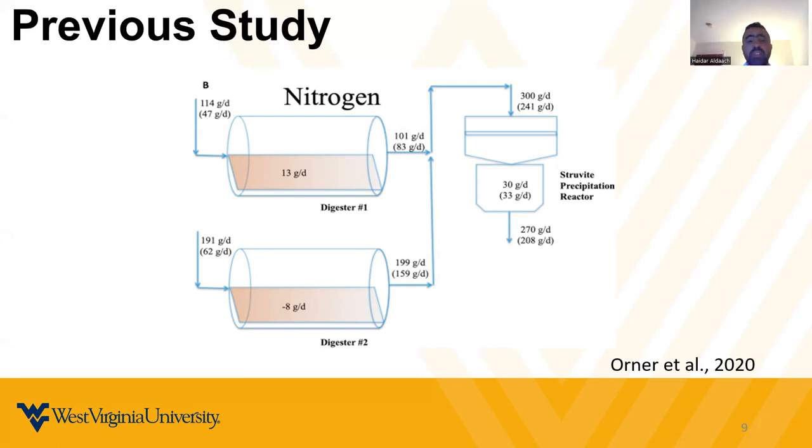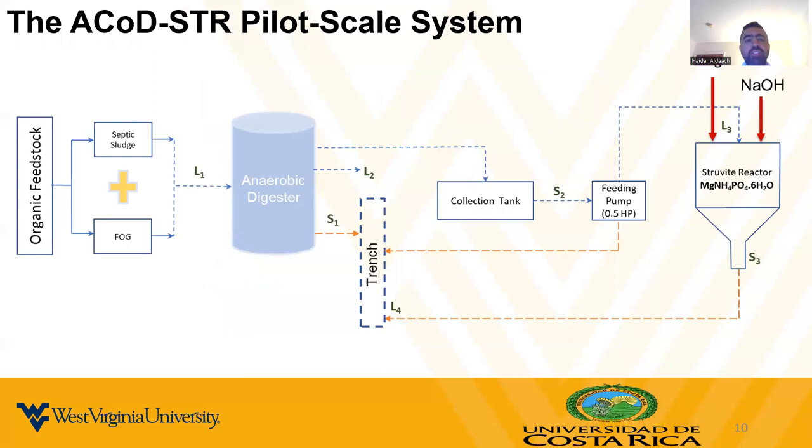This slide shows the results for nitrogen, indicating lower efficiency in removing nitrogen compared to phosphorus. The values on the side show total nitrogen, while the values in parentheses show the concentration of ammonium loading into the anaerobic digester and then into the struvite precipitation reactor.